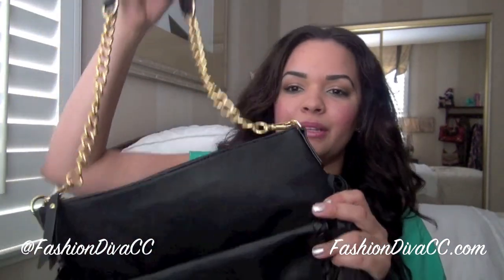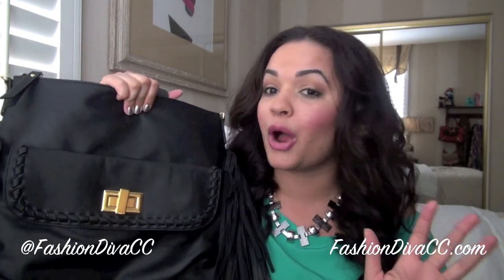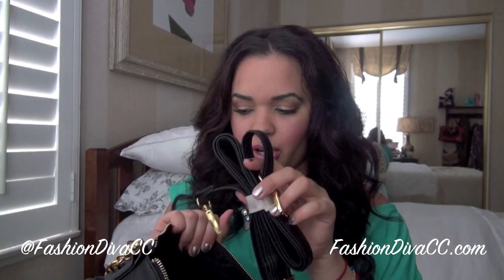Since it was buy one get one free, I decided to get this handbag — it's called the Rumor. I've been looking for a black fringe handbag, and I thought this was perfect. It also comes with a strap so you can put it across and wear it as a crossbody bag as well, instead of just a shoulder bag.